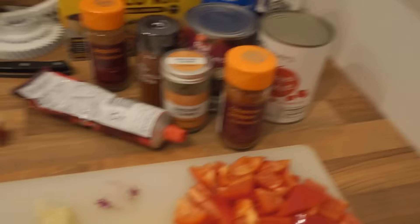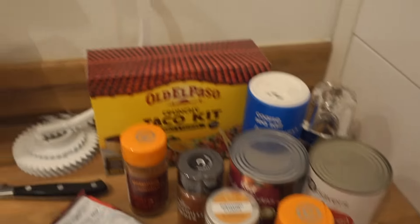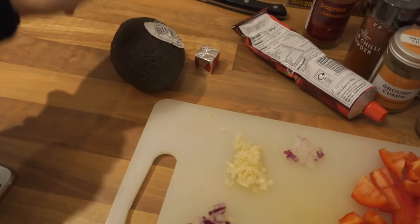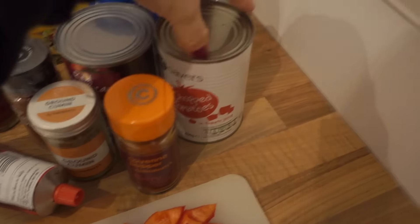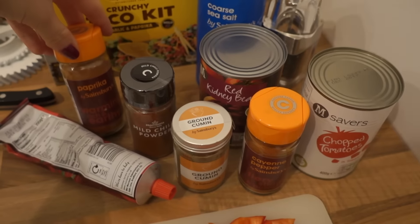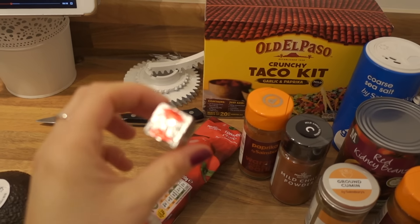Tonight is Friday, so I'm doing chili tacos because I always like something tasty and a bit carby on a Friday. I'm doing a corn chili using the BBC Good Food chili con carne recipe. I've got peppers, garlic, and onion chopped up, and I'll be making guacamole with an avocado. For the chili I need chopped tomatoes, kidney beans, cayenne pepper, ground cumin, chili powder, paprika, salt, pepper, tomato puree, and beef stock.